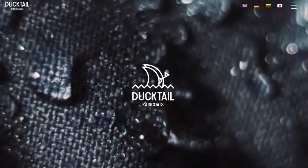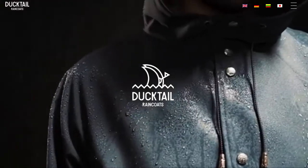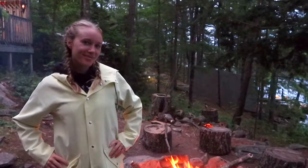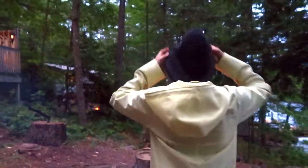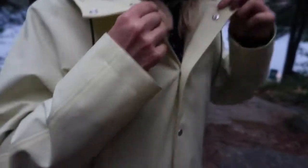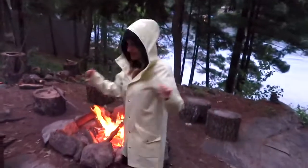First I just want to mention that this video is sponsored by DuckTail raincoats. DuckTail raincoats is an extraordinary rainwear brand defined by its quality, functionality, and modern style. Their mission is to protect people from the rain in style. As a Canadian who loves to travel, I'm definitely going to get some solid use out of this. My favorite part about DuckTail raincoats is that it actually repels water so well, and it's overall very high quality and vegan, which is a total bonus.